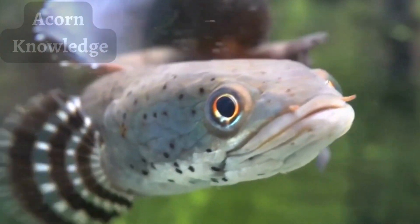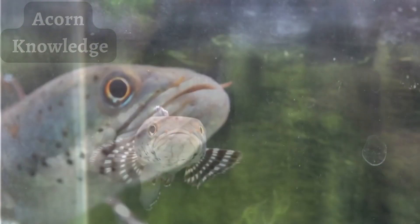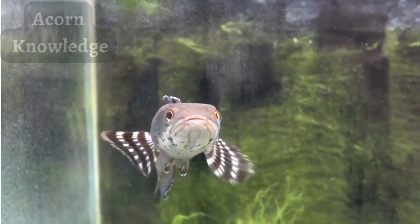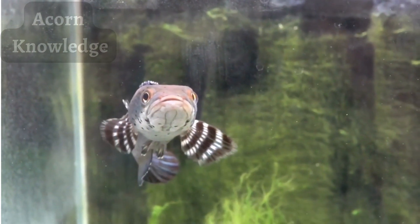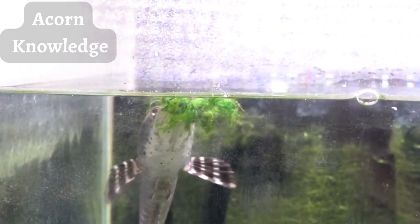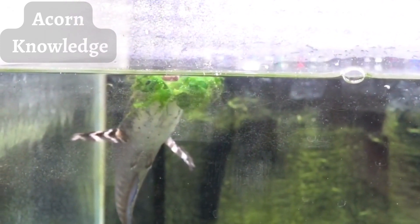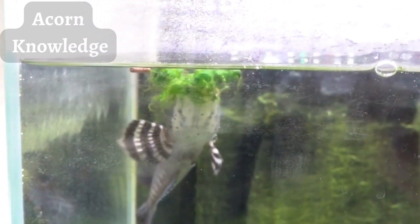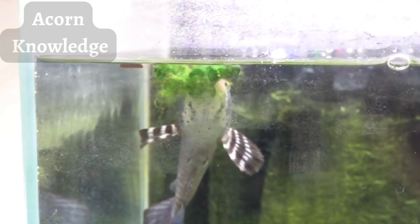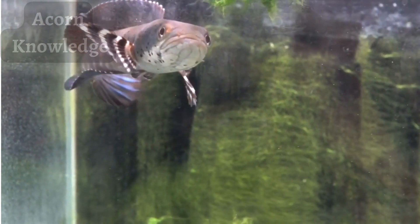Snakeheads create large floating nests for their eggs. Once the eggs hatch, the young snakehead fish stay together in what is known as a fry ball. Snakeheads are fiercely protective of their young. The parents remain nearby, ready to distract any predators by splitting up the floating circle of fry and luring predators away. Once the danger has passed, the young snakeheads rejoin the circle. This protection allows more young to survive, increasing the number of these fish, including in areas where they are invasive.